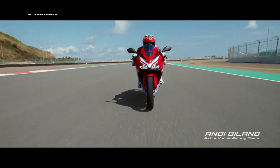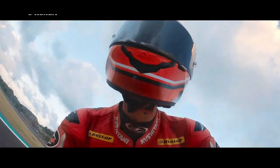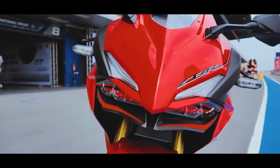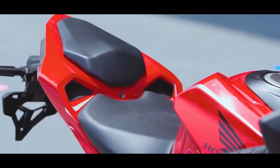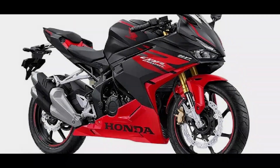It even comes with features like full LED lighting with a digital instrument cluster, a slipper and assist clutch mechanism, and three ride modes. The styling has been kept sharp all through its bodywork, right from the aggressive front end to the sharp tail section, which features split seats with an eye-catching color combination.